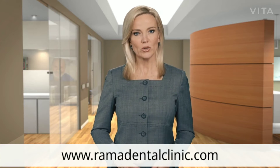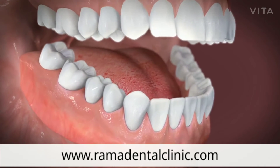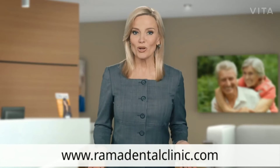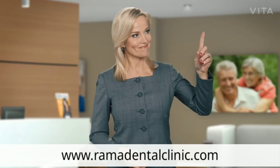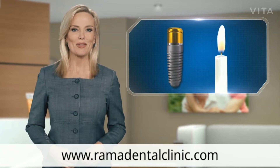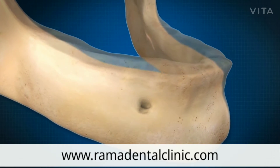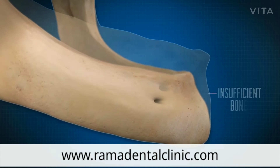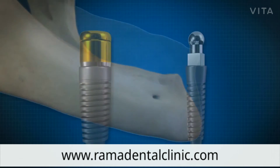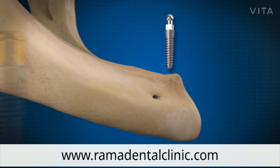A person who has experienced a lot of bone loss but who also wants to keep wearing removable dentures might benefit greatly from having those dentures secured by implants that are as small as possible. Most dental implants have a diameter of about four millimeters — that's about the thickness of a birthday candle — but sometimes a person doesn't have enough good quality bone in their jaw to support an implant of that size.